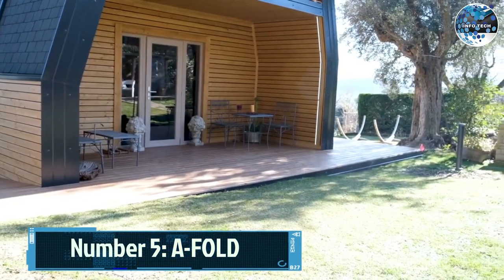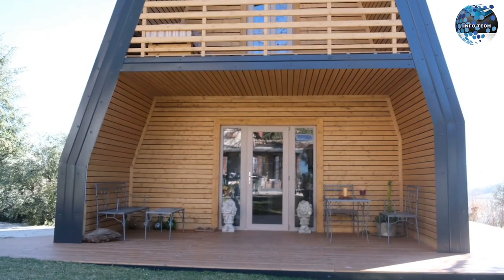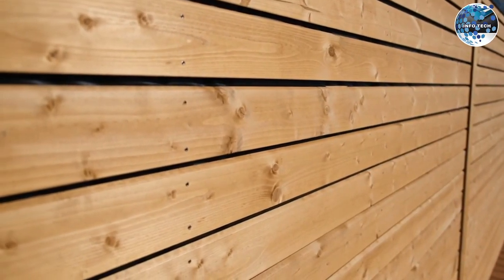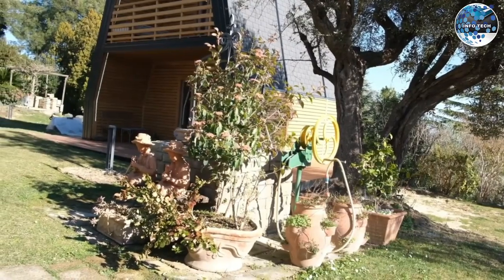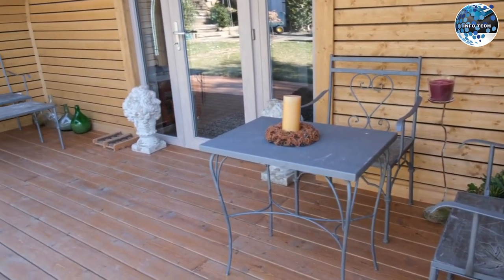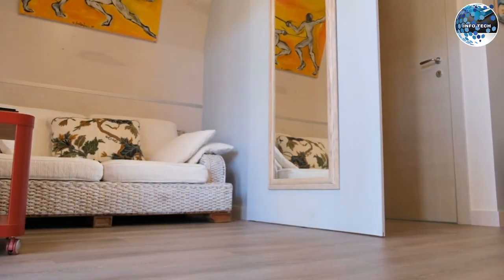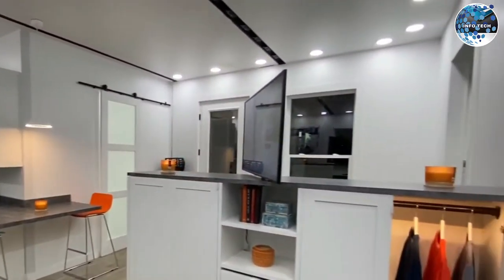Number 5: A Fold. If you're looking for a mobile home that combines convenience and affordability, the A Fold is a perfect choice, designed as a compact and convenient option for starting a business. These tiny houses offer great potential, with a starting price of $90,000. You can rent one out for $120 per night and potentially make over $2,000 in just 22 days each month.